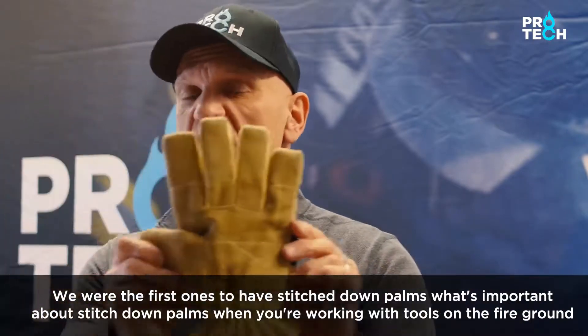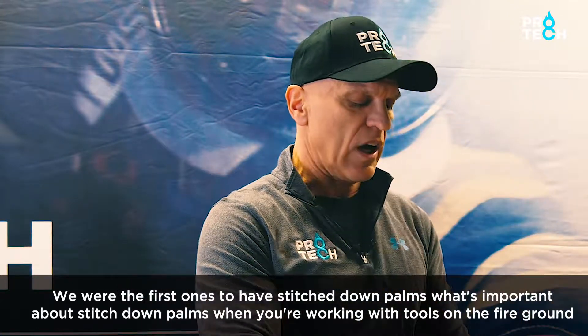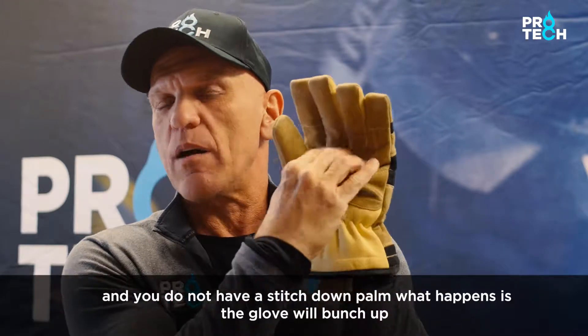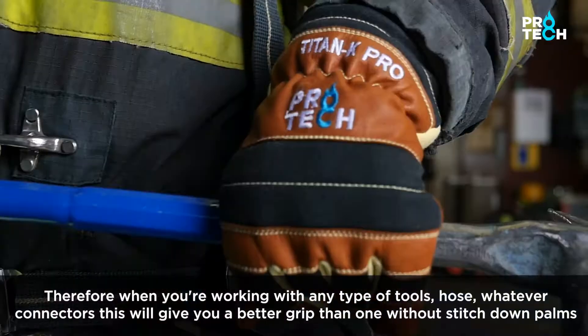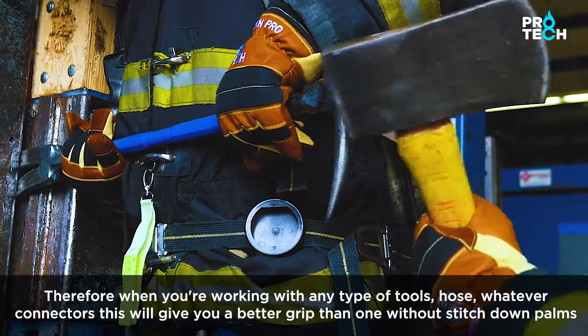We were the first ones to have stitched down palms. When you're working with tools on the fire ground and you do not have a stitched down palm, the glove will bunch up. Therefore, when you're working with any type of tools — hose, connectors, whatever — stitched down palms will give you a better grip.